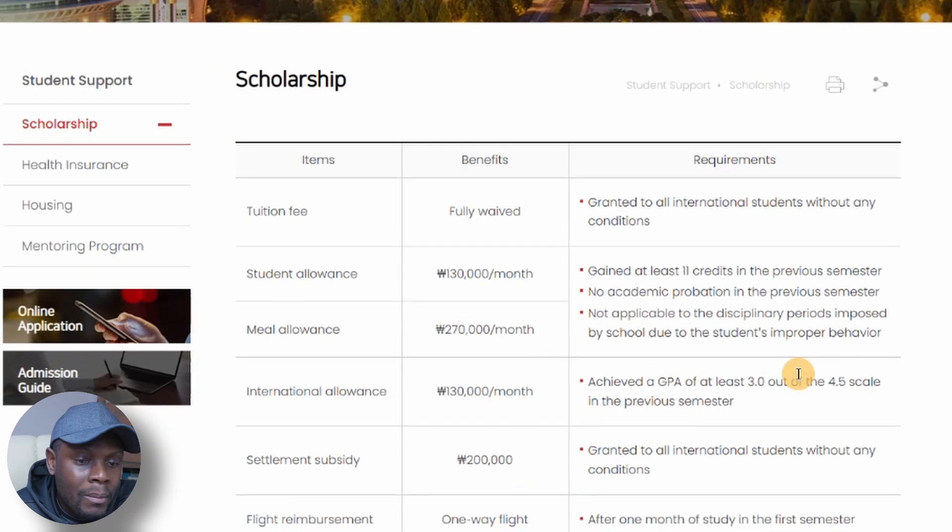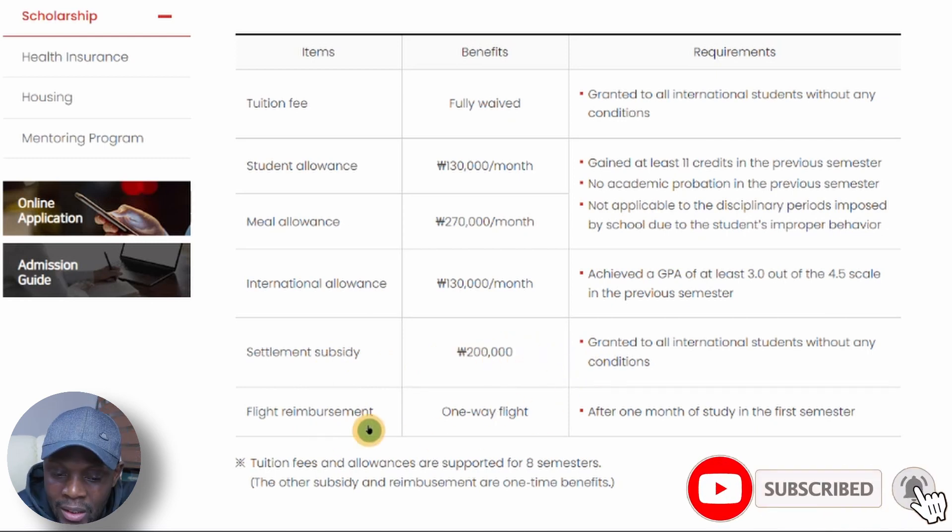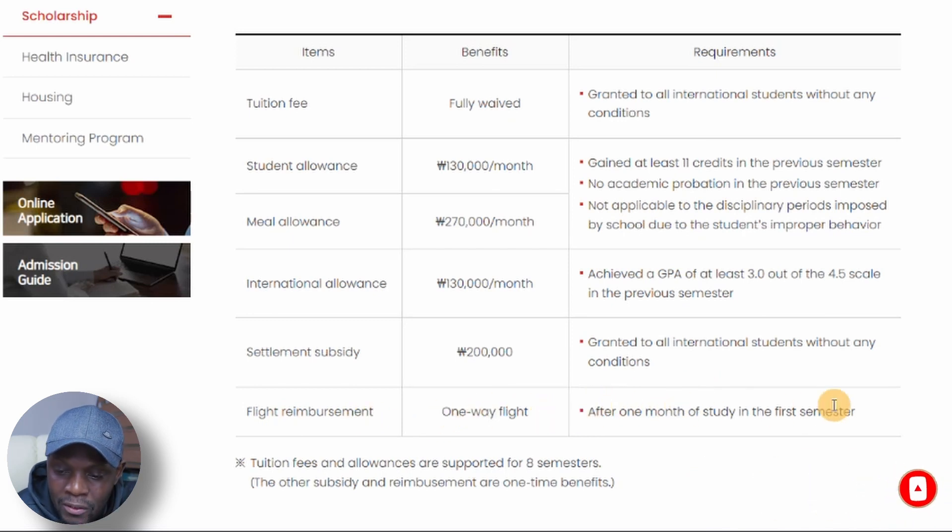Now let's look at the financial package. The scholarship benefit includes tuition fully waived, granted to all international students without any condition. Student allowance is 130,000 Korean won, plus a meal allowance — combining those two you're already at about 400,000 won. There is also an international allowance if you maintain a GPA of at least 3.0 out of 4.5. A one-time settlement subsidy is granted once you arrive in Korea, and they will reimburse your one-way flight ticket after one month of study in the first semester.